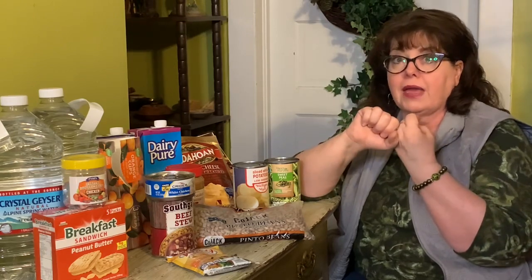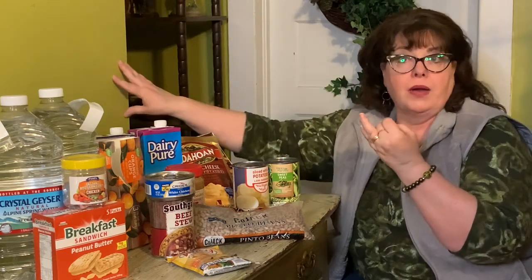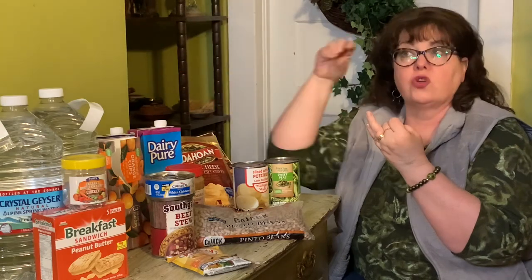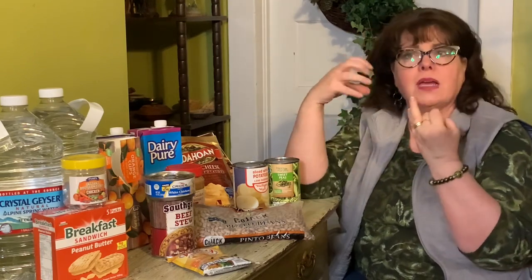You want a bread category, you want a meat category, you want a vegetable category, and you want a miscellaneous. For the meat category in a stockpile storage, you can't stockpile raw meat, so you're going to have to get canned meat of some sort, or beans if you're a vegetarian — some type of protein. Let's call it a protein category.